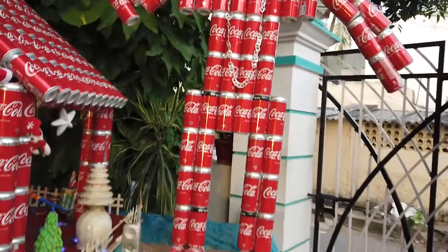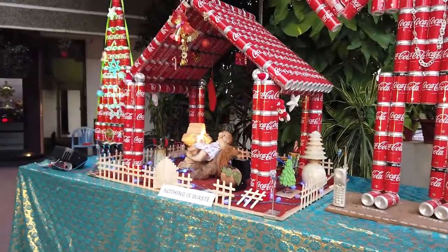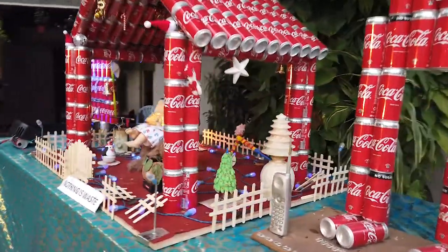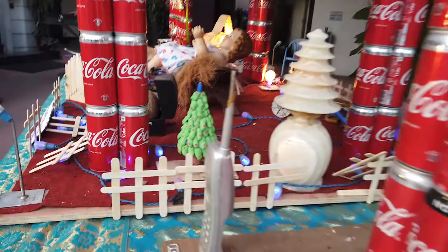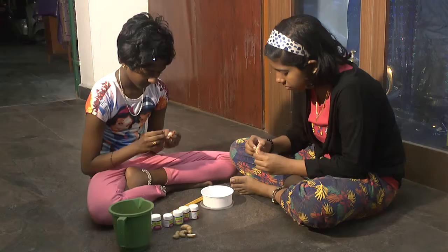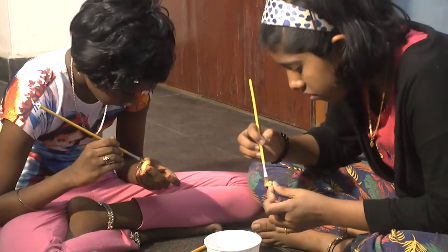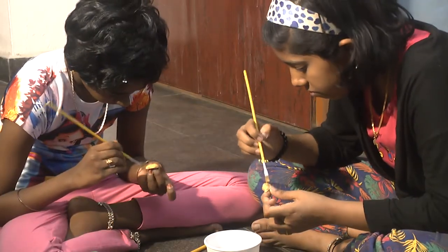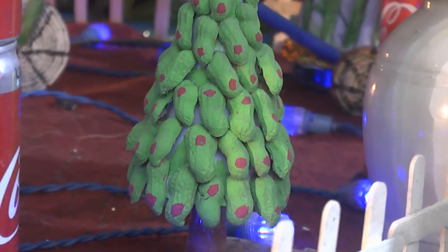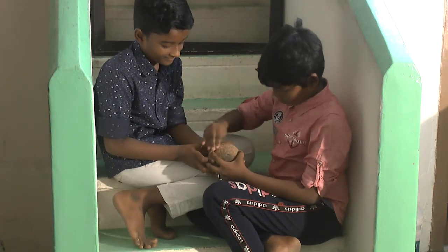Step by step we have completed the Christmas crib. To create the interior, the children started preparing eight items out of various waste materials. Children prepared a Christmas tree out of peanut shells. Here is a real plant growing in a coconut shell.